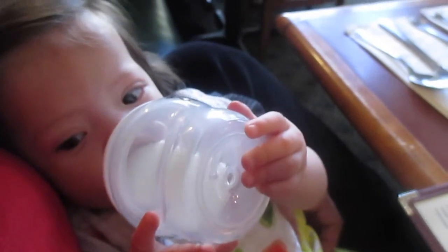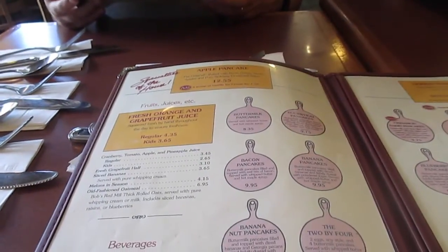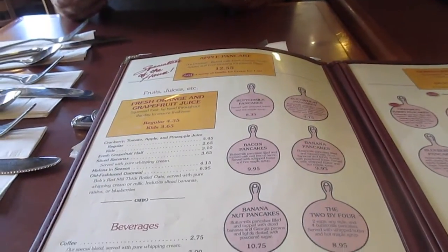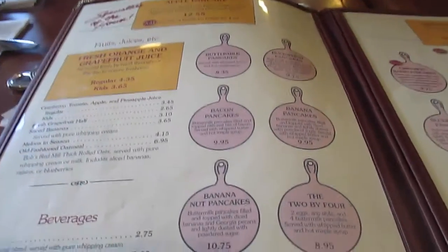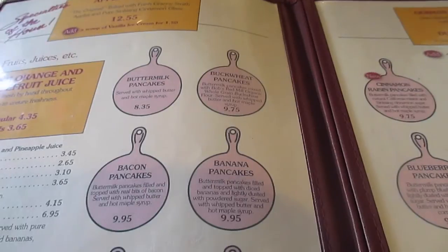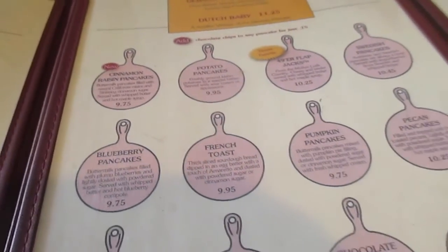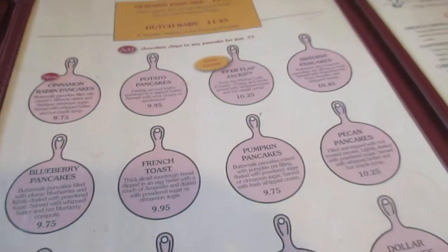Danica is finishing her meal and Hubby is going to order. The Original Pancake House is famous for their pancakes. They've got bacon, banana, banana nut, cinnamon raisin, potato, Swedish pancakes.